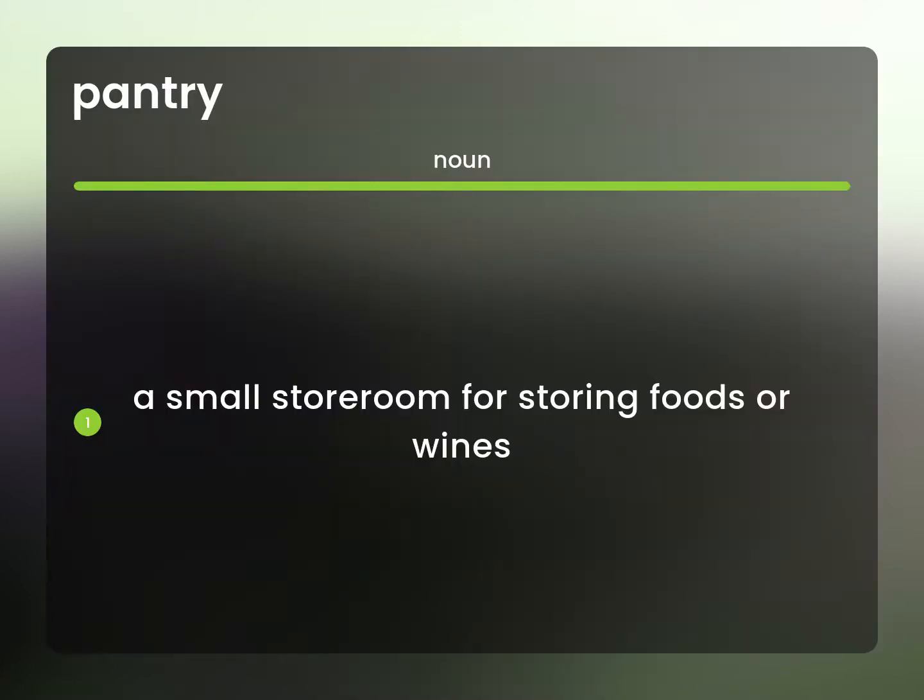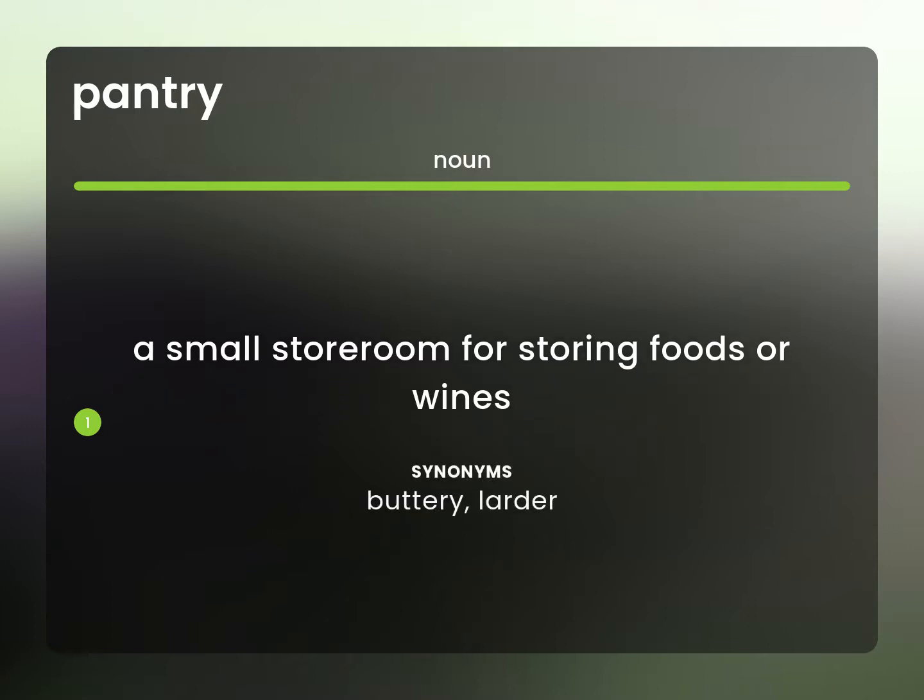A small storeroom for storing foods or wines. Buttery. Larder.